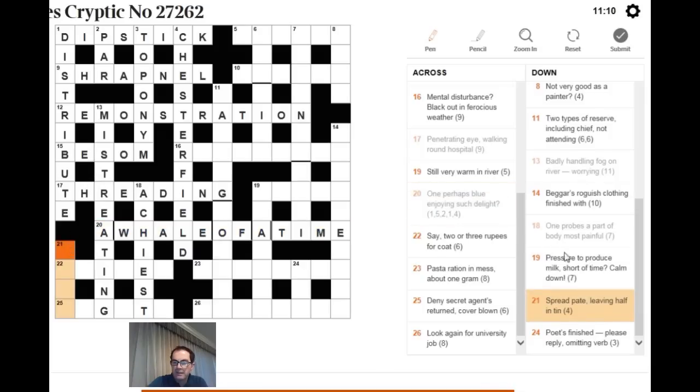For 21 down: 'spread, pate leaving half, in tin.' Whenever you see a chemical element in a clue, use its periodic table abbreviation — tin is SN. I need to put something inside SN meaning spread, four letters: S blank blank N. Pate leaving half gives PA. Put PA in the middle of SN — SPAN — and SPAN certainly means spread.